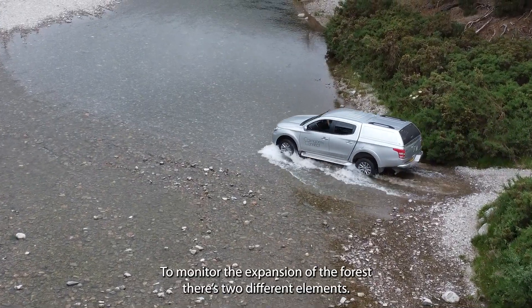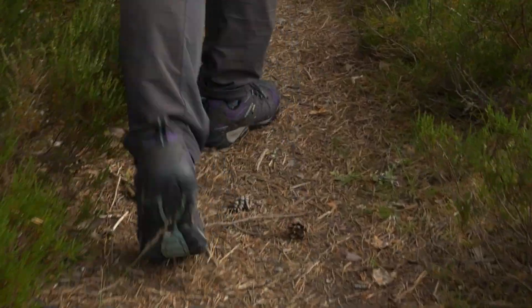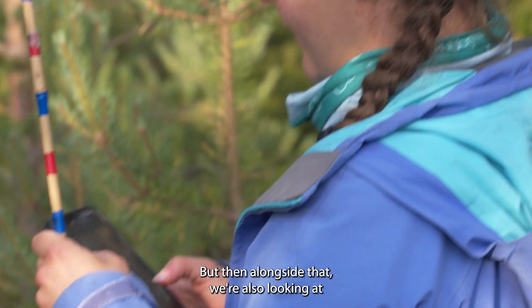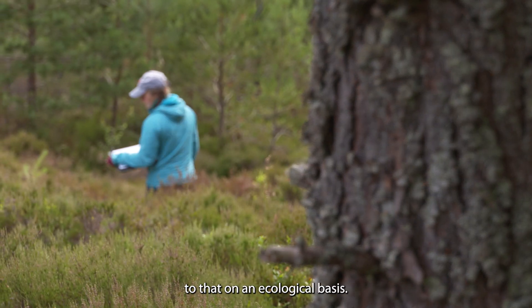To monitor the expansion of the forest, there are two different elements: the physical monitoring of the expansion of the woodland, and looking at how the woodland is actually responding on an ecological basis.